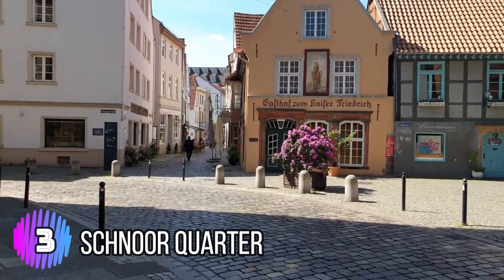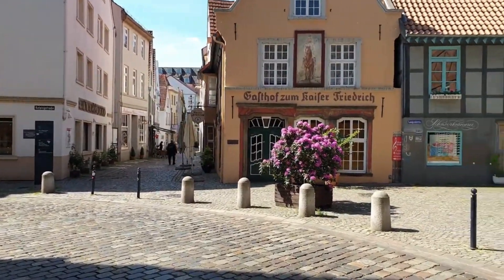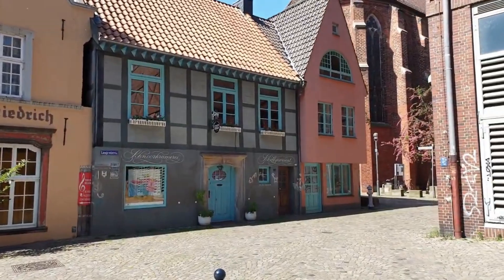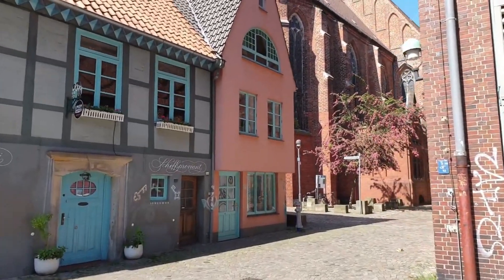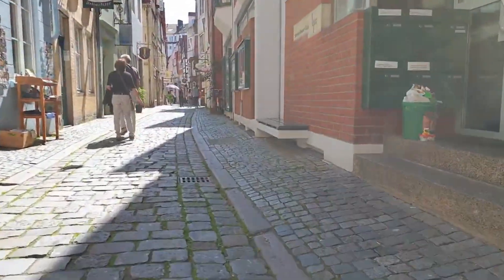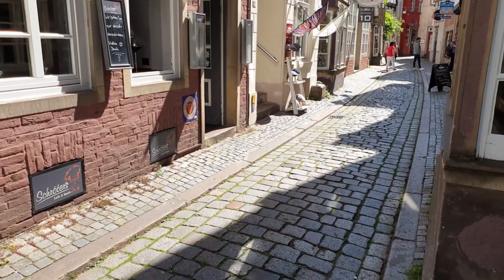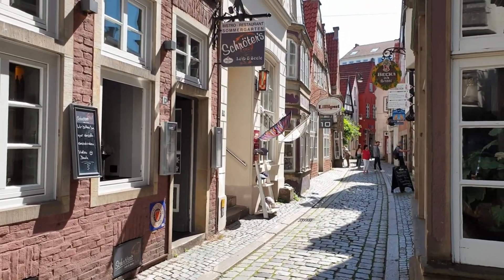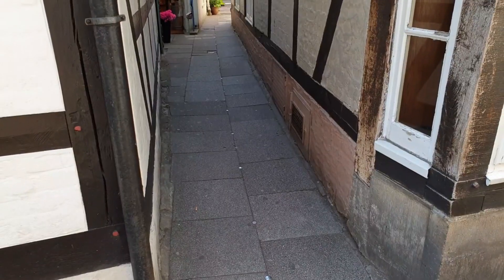Number 3: Schnoor Quarter. The Schnoor Quarter is a charming historic district located in the heart of Bremen's old town. It is known for its narrow cobblestone streets, picturesque alleyways, and traditional half-timbered houses that date back to the 15th and 16th centuries. The Schnoor Quarter gets its name from the Low German word Schnoor, which means string or cord, because the district's streets are so narrow that they resemble a string or cord.